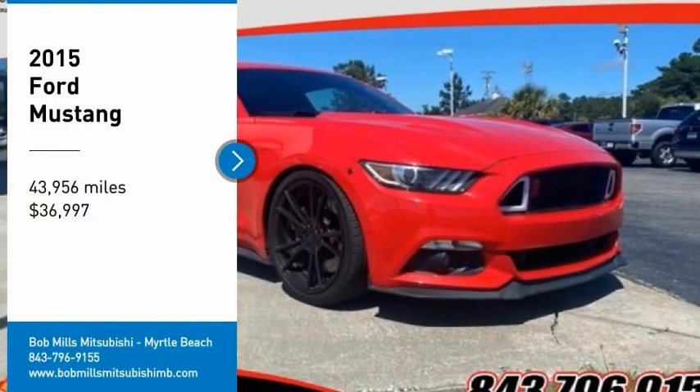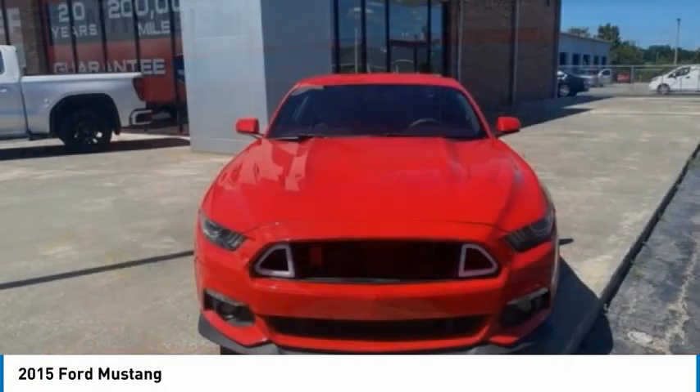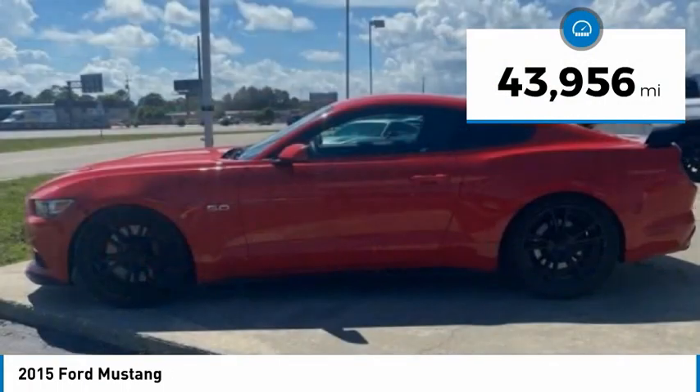Take a ride in a 2015 Mustang. The Mustang is race-worthy and ready for the trek, and is priced below $40,000. This vehicle has less than 45,000 miles.